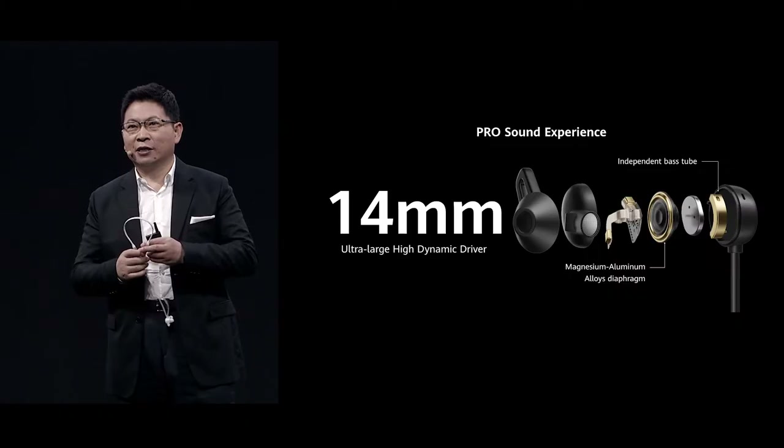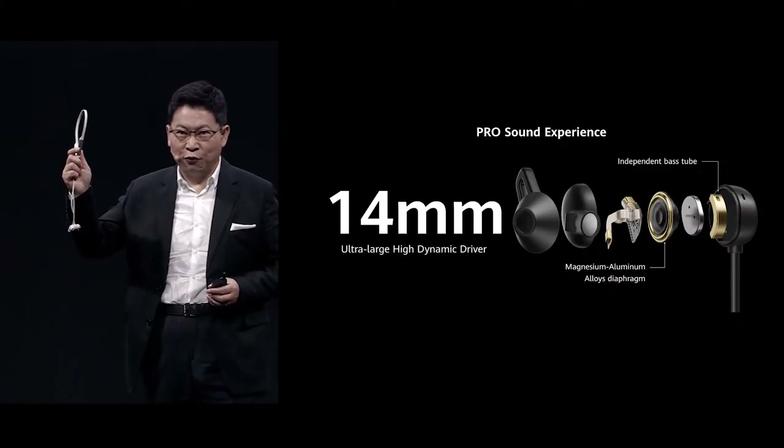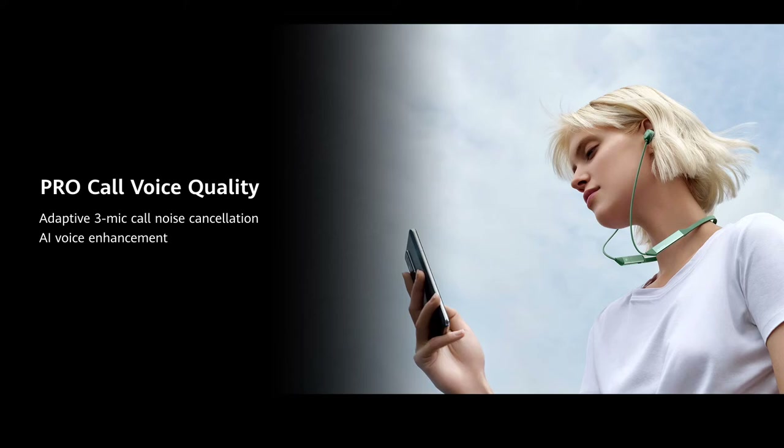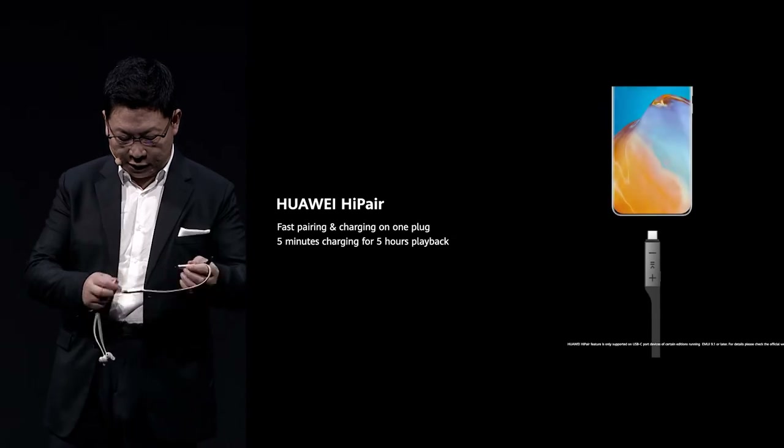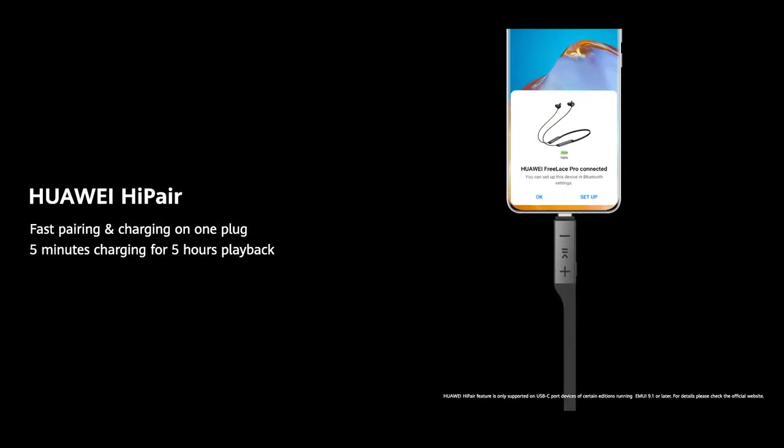The Huawei FreeBuds Pro delivers the ultimate noise cancellation. We also bring you very strong, powerful active noise cancellation. And the Huawei Hi-Pair feature is very convenient for you.